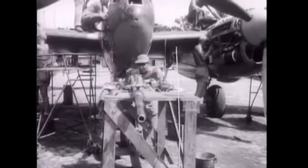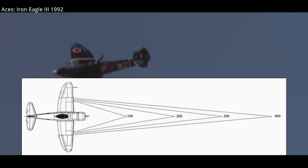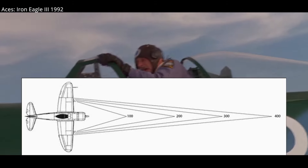The guns were impressive: four .50 caliber machine guns and one 20mm cannon, all straight in front of the pilot, making them easy to aim in contrast to most single-engine fighters, which had wing-mounted machine guns that needed to be set to converge fire at a given point or range.